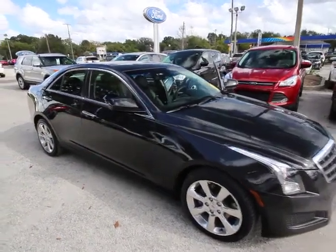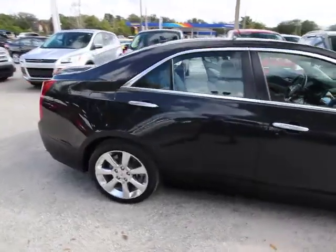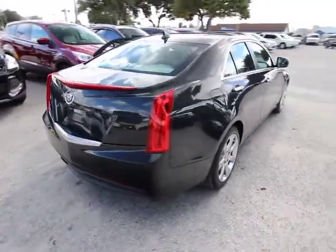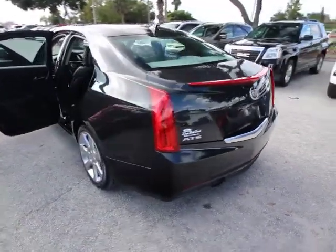The 2013 Cadillac ATS debuted in 2012 as an American-made compact luxury sedan. The ATS gives the driver incredible comfort and control over a nimble, hard-driving compact that directly competes with the 3 Series.